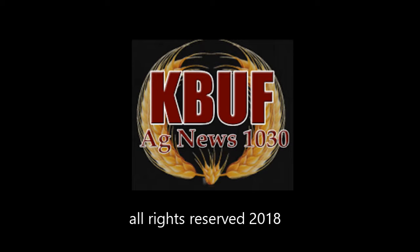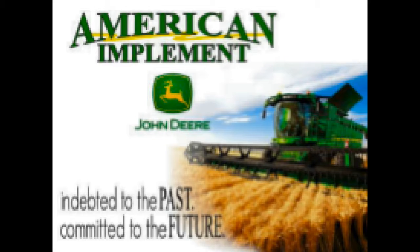This update brought to you by American Implement, indebted to the past, committed to the future. We'll have a news update in a moment.